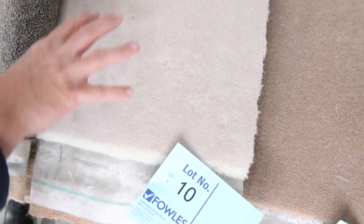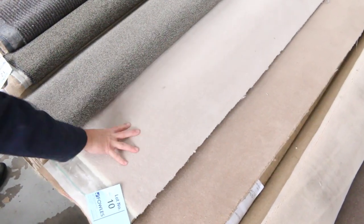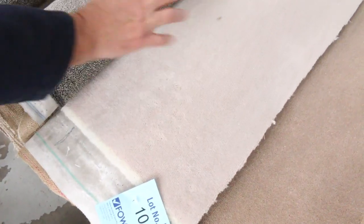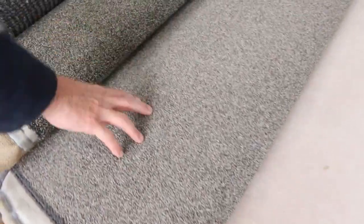Even a roll like this one here, lot number 10, which is pure wool, would normally retail at about $300 a metre — starts at $25 a broad metre. It'll probably sell for between $25 and $30. There's a nice SDN loop pile here. They look like twists, but they're actually loop — really tough hard-wearing carpets, lot number 11 and 12.